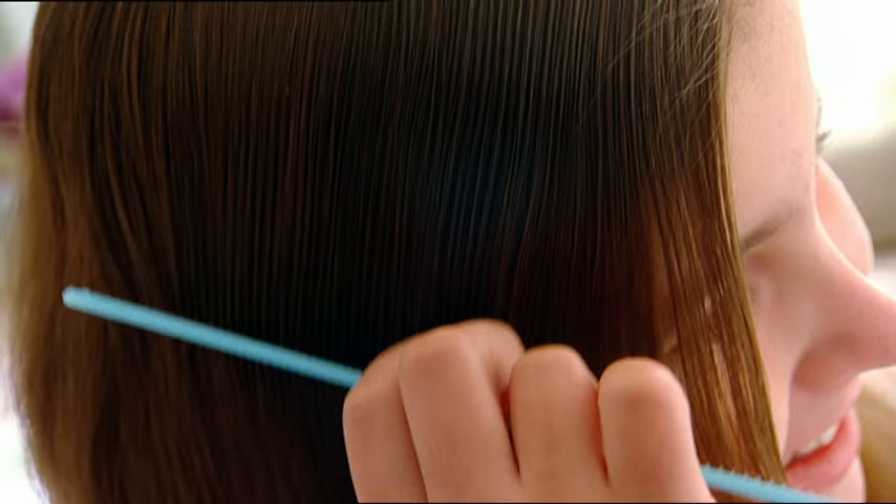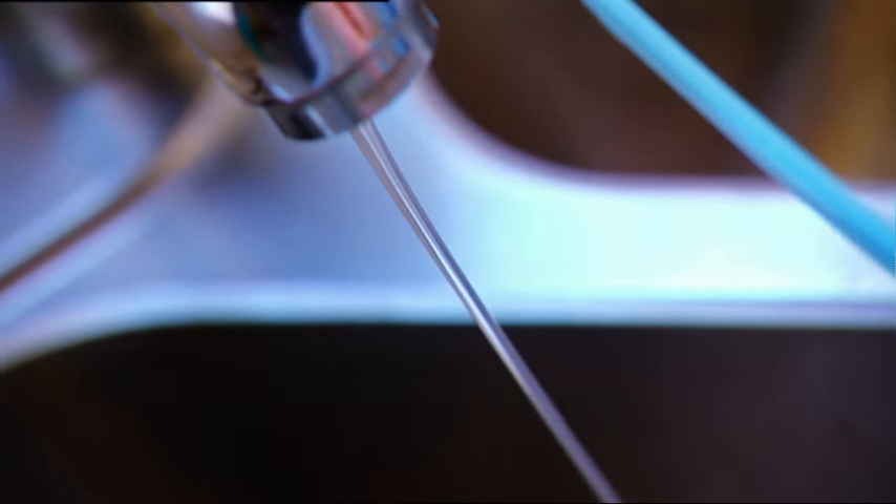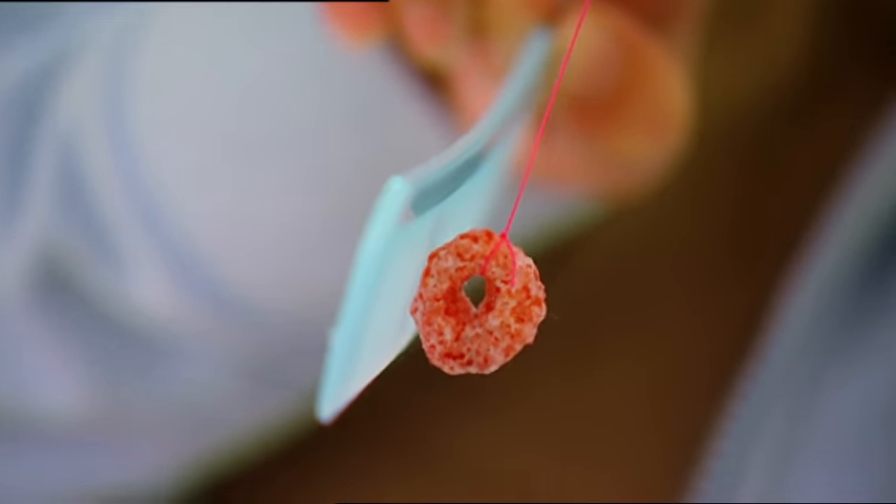Running a comb through hair charges it with static electricity, as negatively charged electrons in the hair cling onto the comb. Positively charged protons in the water and the cereal are attracted to the negative charge and move towards it. I think I'm going to be charged for something too — the charge of comb stealing. China looks pretty unhappy about having her comb stolen. Maybe she should learn to have more fun, like Shakib and his friends.